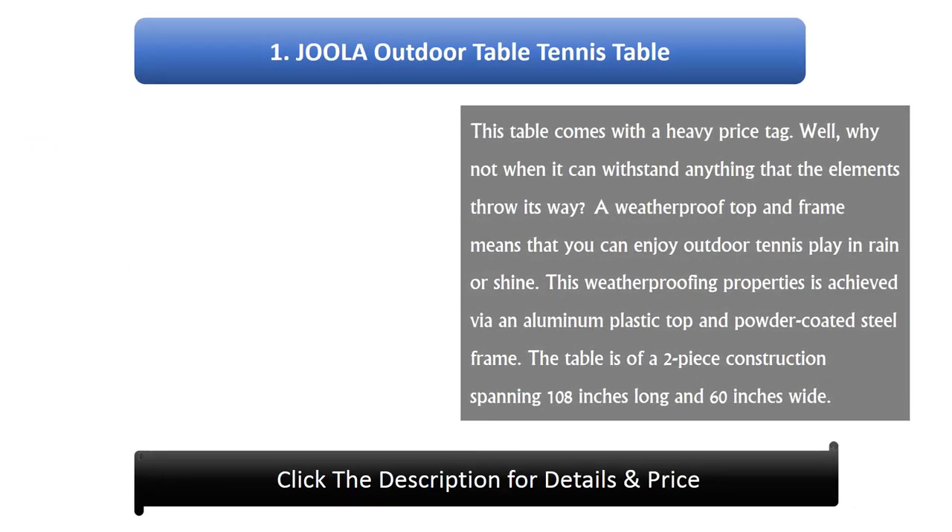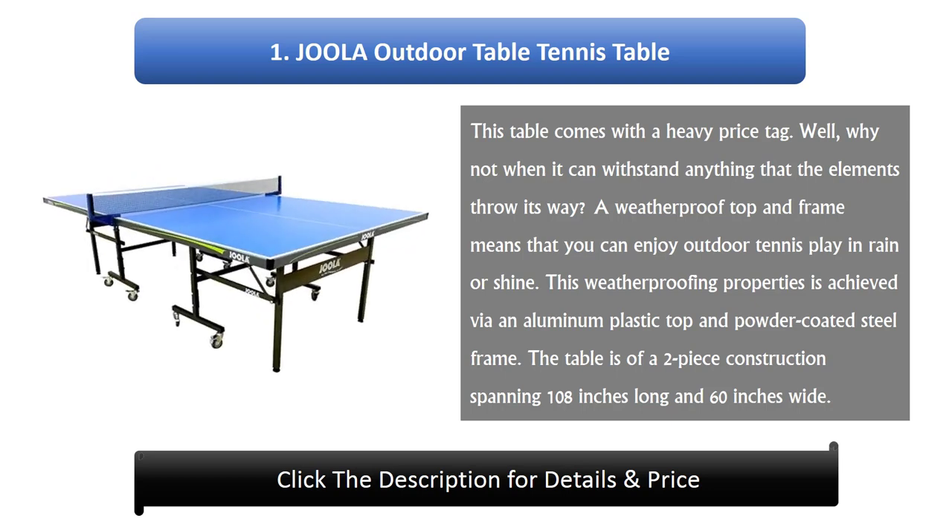Number 1: Joola Nova Outdoor Table Tennis Table. This table comes with a heavy price tag — and why not, when it can withstand anything that the elements throw its way. A weatherproof top and frame means you can enjoy outdoor tennis play in rain or shine. This weatherproofing is achieved via an aluminium plastic top and powder-coated steel frame. The table is a two-piece construction spanning 108 inches long and 60 inches wide.